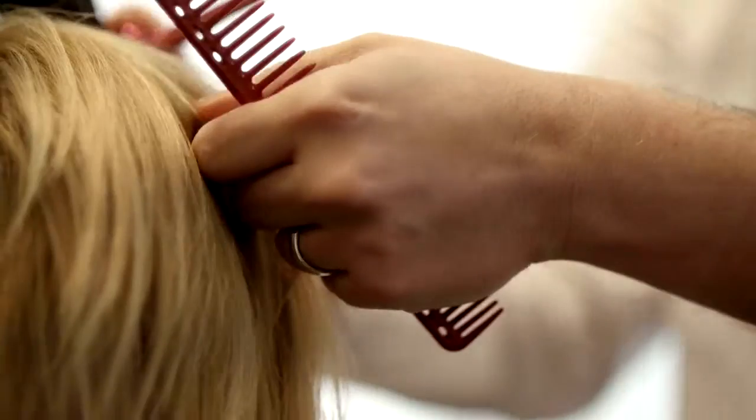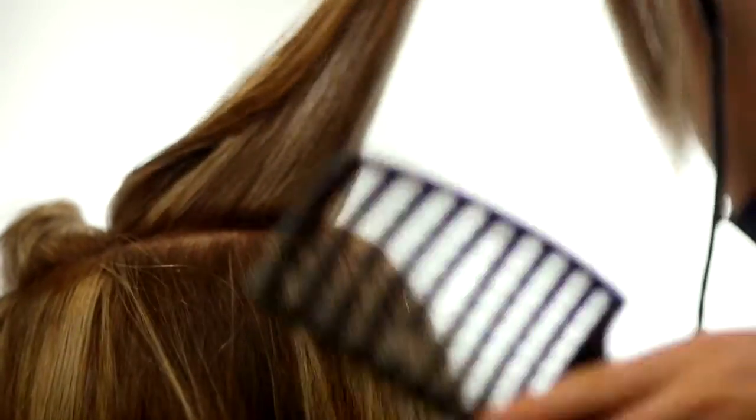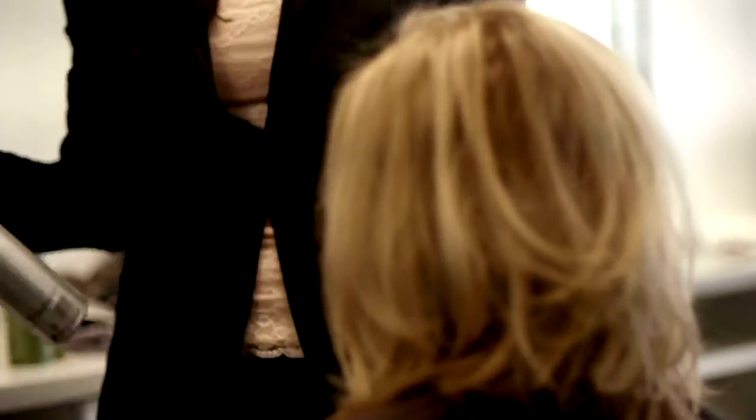After doing the research, I found out that 3500 on the Kelvin scale — the temperature of the lights — and about 80 or higher color rendering index is the perfect light for a hair salon, where it reveals the true hair color and is aesthetically pleasing to a person sitting in a chair.